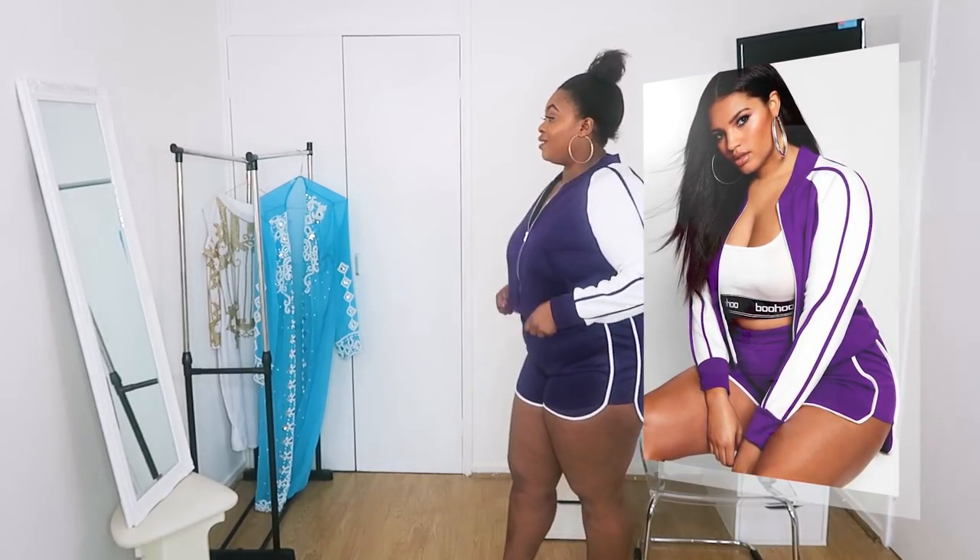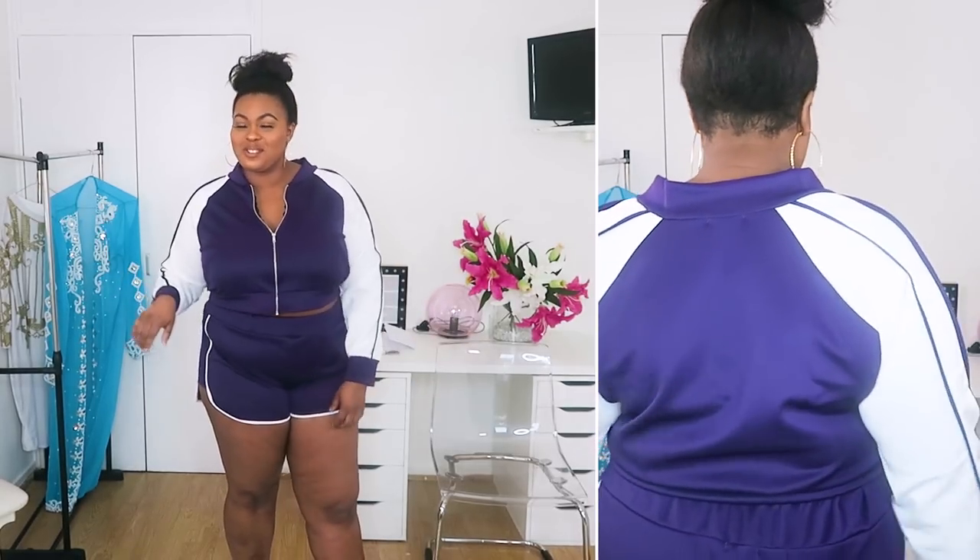I love this tracksuit set. The shorts are £12 and a size 22, and the top is £18 also in a size 22. It's a cute track short set — I really like it. It's very Steflon Don to me. I love the purple and white contrasting colors, they're really nice together. It's very stretchy — I'd honestly just wear this out to Tesco, I wouldn't care. I love that the top can be worn as a crop or pulled down.